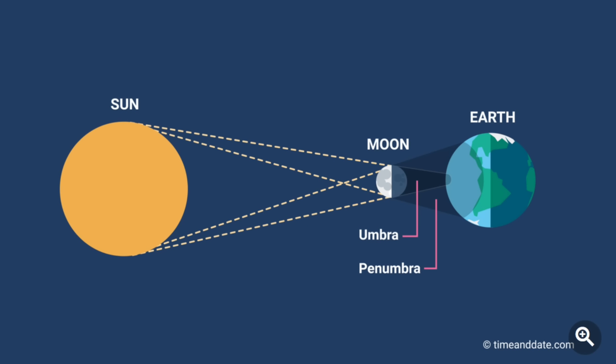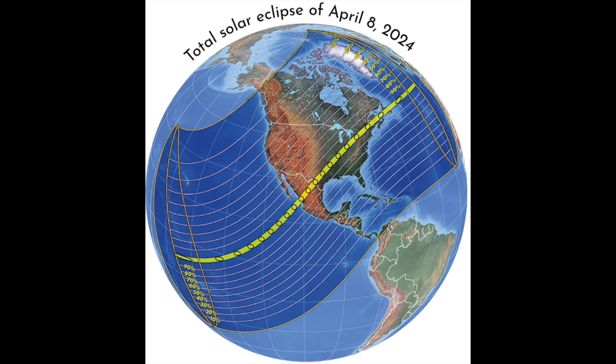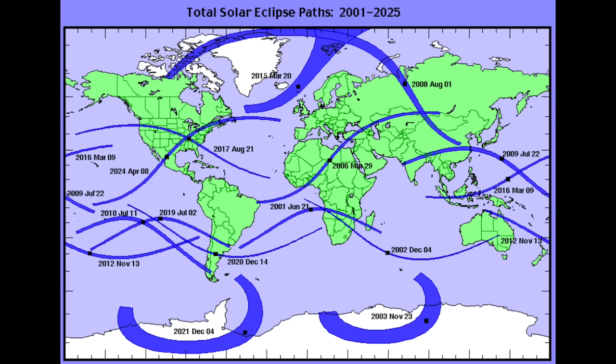Now, this diagram isn't to scale — the distances are all compressed. Normally, the moon's shadow misses the earth altogether, but roughly once every 18 months, the dark part of the moon's shadow, called the umbra, hits our planet. But with the earth rotating, and with both the earth and the moon moving in their orbits, the moon's shadow doesn't stay put. Instead, it sweeps out a long, narrow path known as the path of totality.